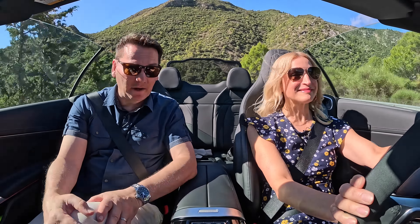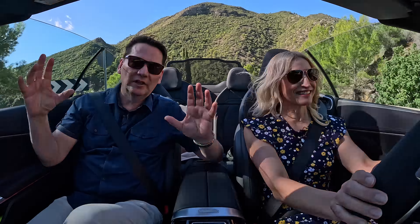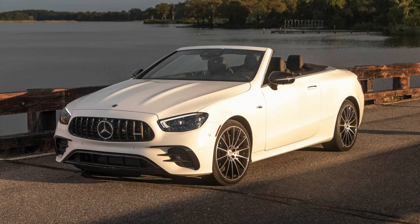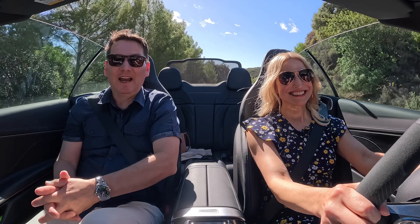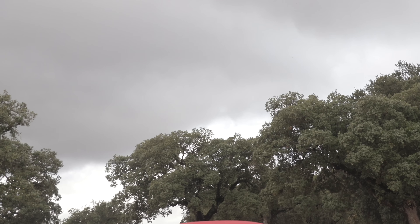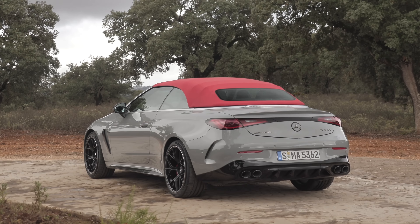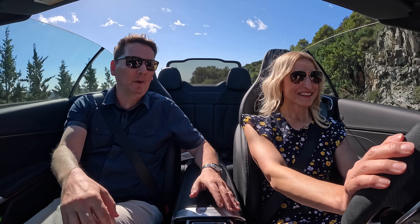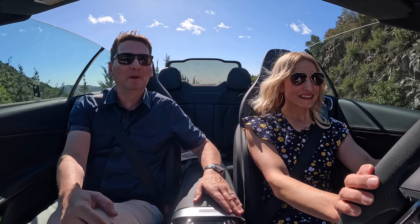If you love a convertible — and who doesn't love a convertible in the south of Spain — that's a good thing. But there are fewer and fewer people buying convertibles. Mercedes had a lot of convertibles in their lineup, so they consolidated. They got rid of the C-Class convertible and the E-Class convertible, and combined them to make the CLE. We're in the AMG version, and gone is the old AMG C-Class convertible's V8 — now they've gone to the inline-six with mild hybrid technology.